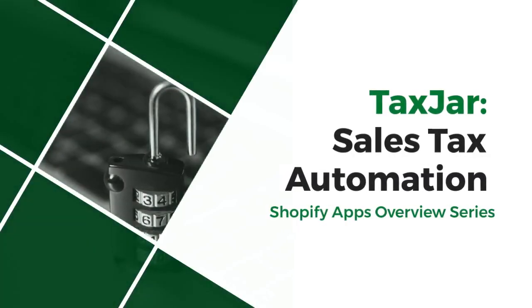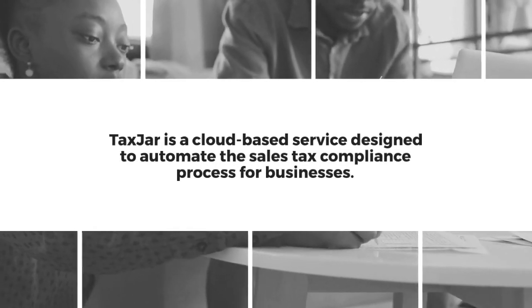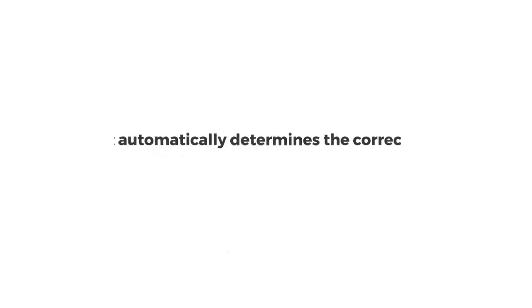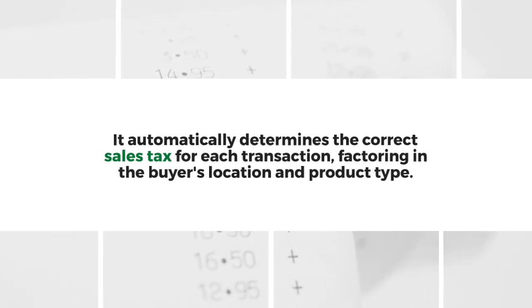Welcome to our Shopify apps review series. Our app for today is TaxJar. TaxJar is a cloud-based service designed to automate the sales tax compliance process for businesses. It takes the guesswork out of sales tax calculations, automatically determining the correct sales tax for each transaction, factoring in the buyer's location and product type.